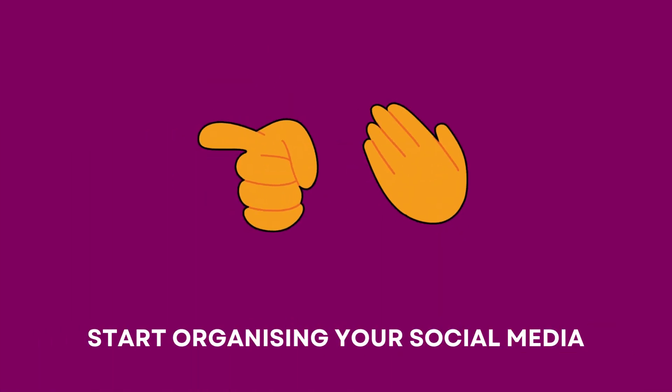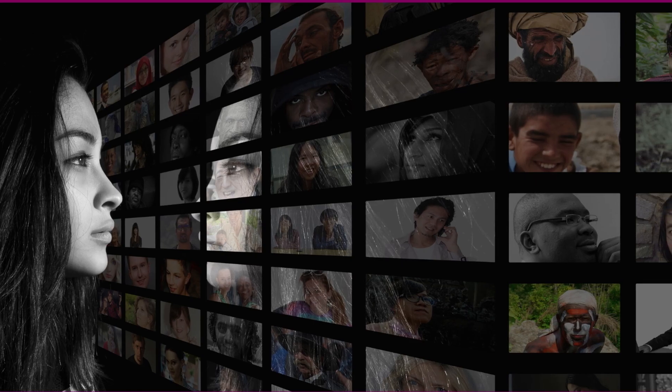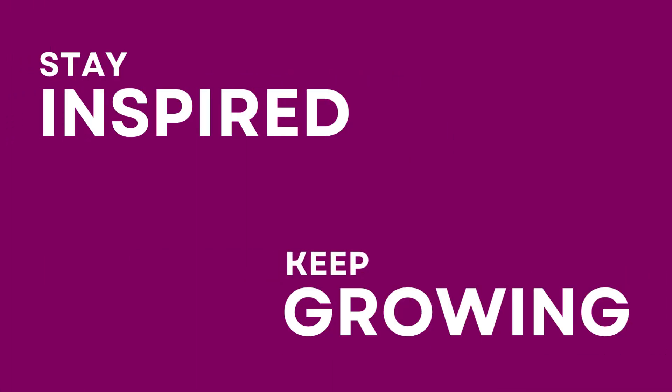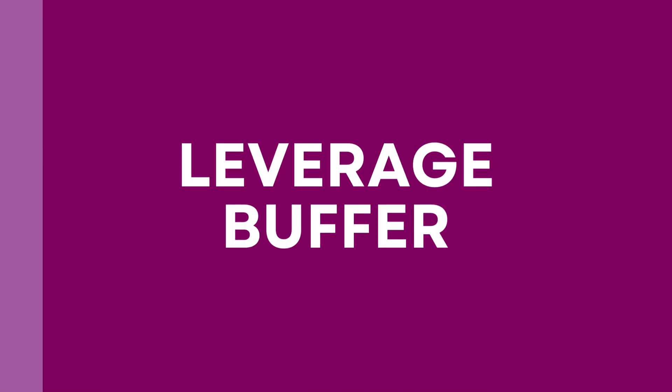Your support means the world to us. Thank you for joining us today on this social media marketing journey. Remember, with Buffer by your side, you can conquer the social landscape and unlock endless opportunities. This is Ravi Shekhar from Purple Digital, signing off. Stay connected, stay inspired, and keep growing. Stay in touch with us on social media for more exciting content and updates on our upcoming videos. Until next time, embrace the power of social media marketing and let your digital dreams soar high.